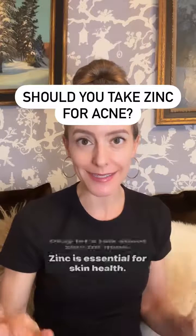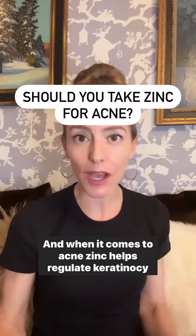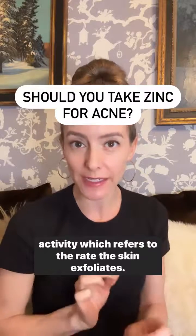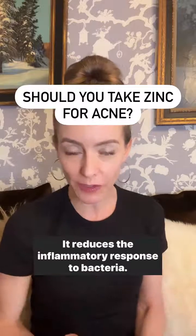Let's talk about zinc for acne. Zinc is essential for skin health, and when it comes to acne, zinc helps regulate keratinocyte activity, which refers to the rate the skin exfoliates. It reduces the inflammatory response to bacteria, it improves immunity, and it also helps regulate collagen production and wound healing.